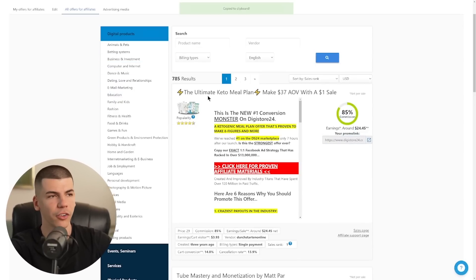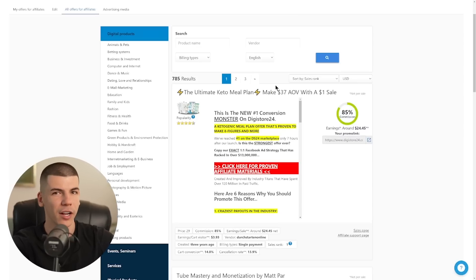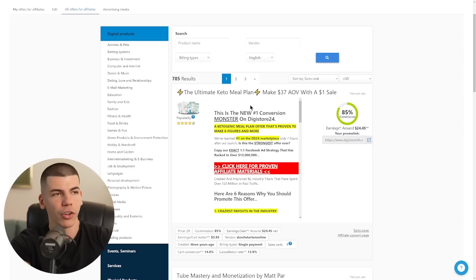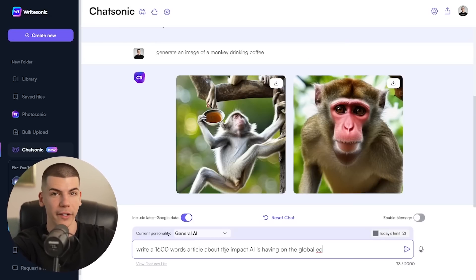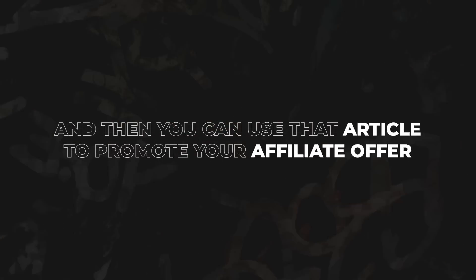For example, this one pays $24 — it's like a keto meal plan, so it's about weight loss, fitness, and dieting. Then you go back to Chatsonic and ask it to write an article about weight loss and fitness, or about relationships — giving 10 different pieces of advice or whatever — just an article about 1,000 words long. And then you use that article to promote your affiliate offers.